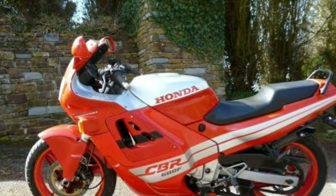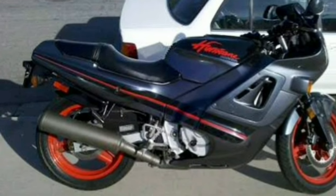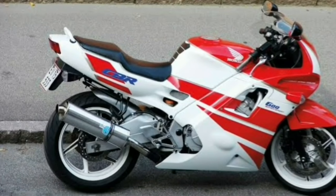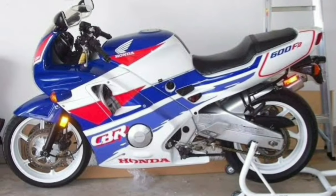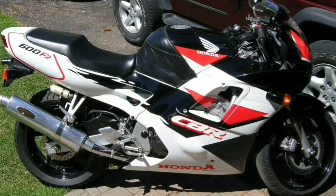It all started in 1987 when Honda launched the CBR 600F, also known as the Hurricane. In 1990, Honda launched the updated CBR 600F. This bike was sharper and more beautiful. The power figures did not change, but the torque went up by 4 Nm to improve the power band across the entire range.